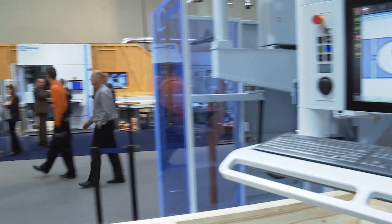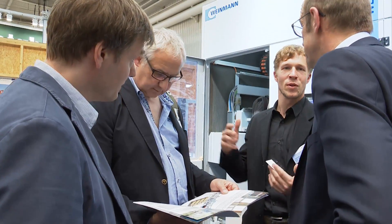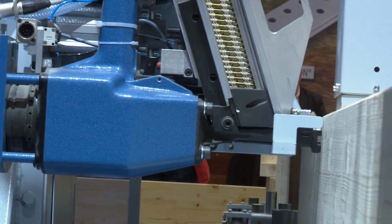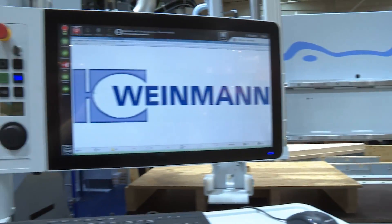At Ligna 2015, Vineman presents itself once again as an innovative partner in the timber construction and prefabricated house industry. In close cooperation with customers and equipment manufacturers, Vineman uses expertise from different specialized fields to develop customized solutions.